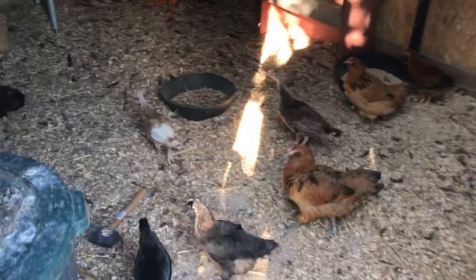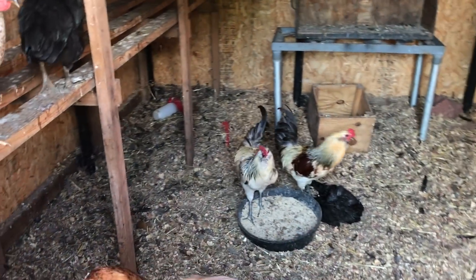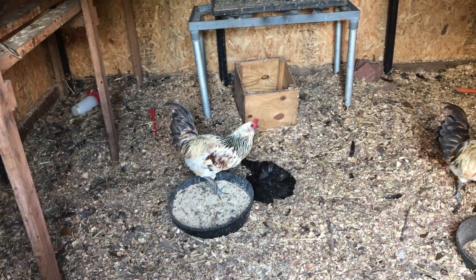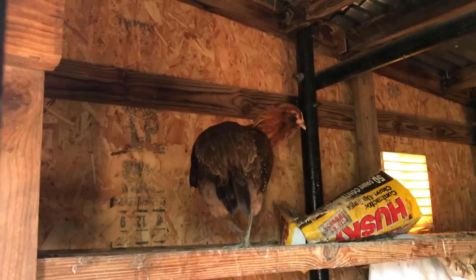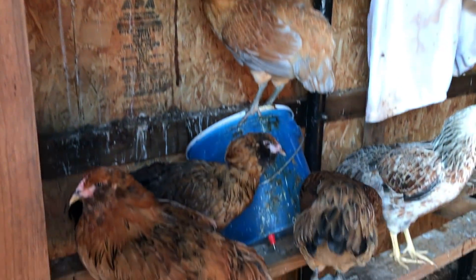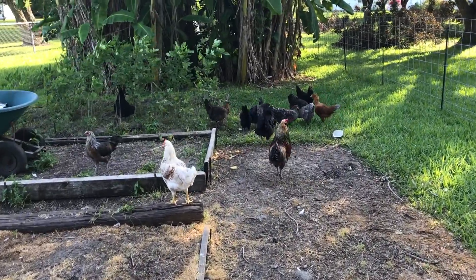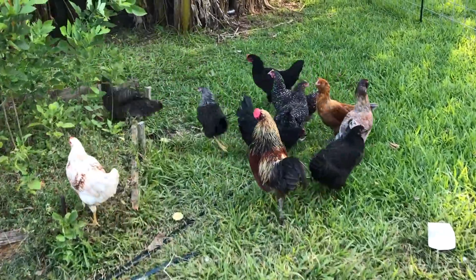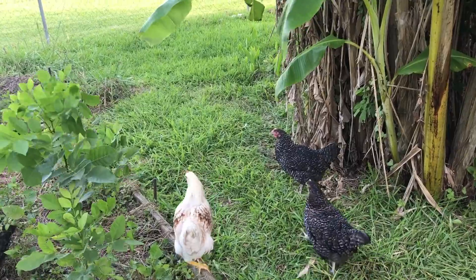Here are the chickens. A couple of the roosters, including that one right there on the left — that's Floppy Joe. Floppy Joe Biden — he's got that floppy comb there. They're over going out in the bananas here, keeping the weeds and bugs down.